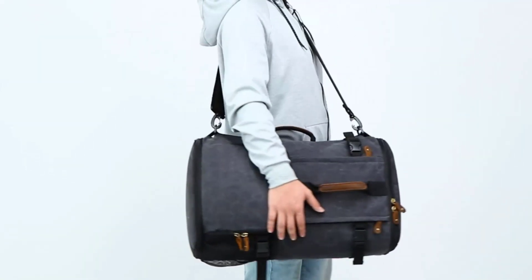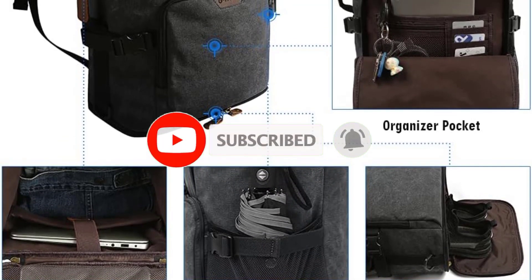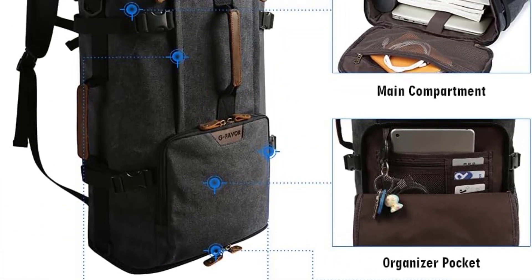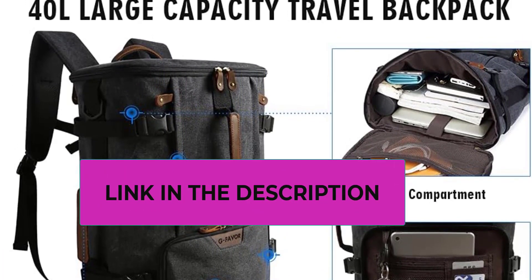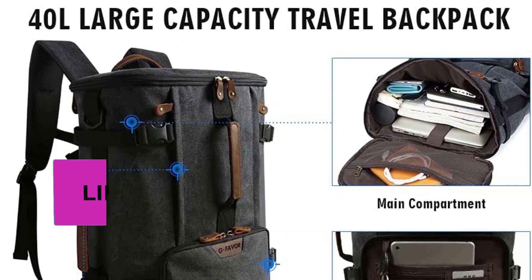These travel backpacks are made of high quality materials and are continuously optimized to meet customer requirements. As proof of their quality and enthusiasm, they provide return and warranty coverage. If you have any questions or suggestions, please contact them — your comments are very valuable.